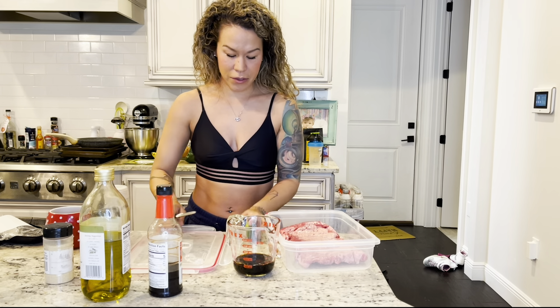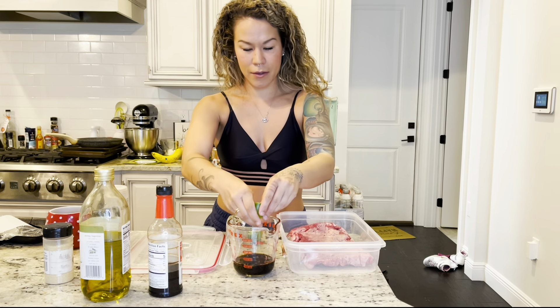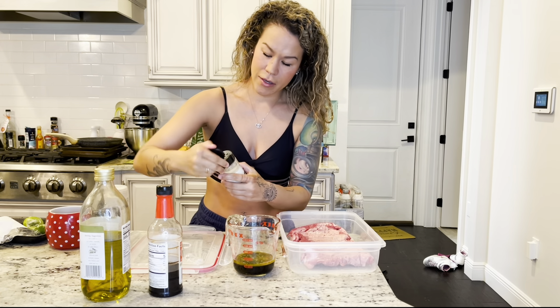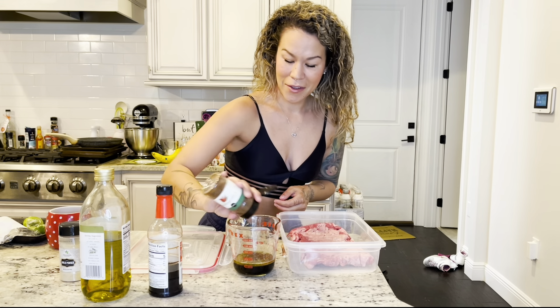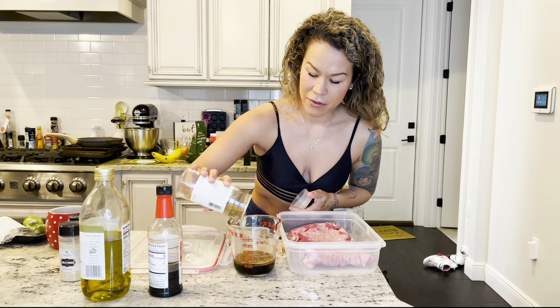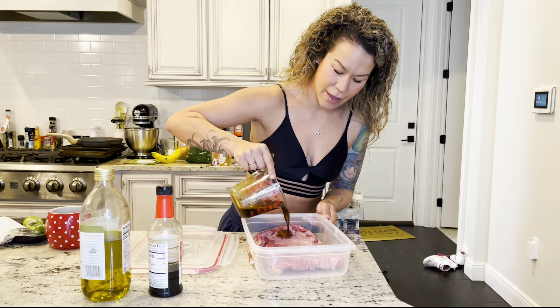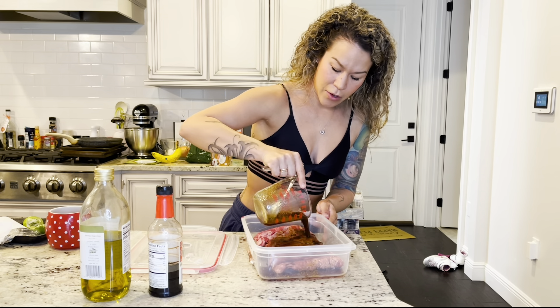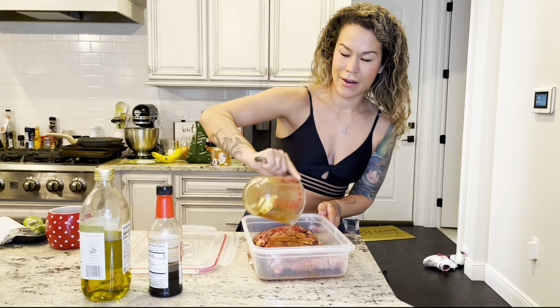Just one lime — squeeze the juice in. Garlic powder for a nice bold flavor, chili powder, and cumin to give it that Southwest flavor. Stir it up and pour the marinade over the steak. I'm going to let this marinate for a few hours until I make it for dinner later tonight.